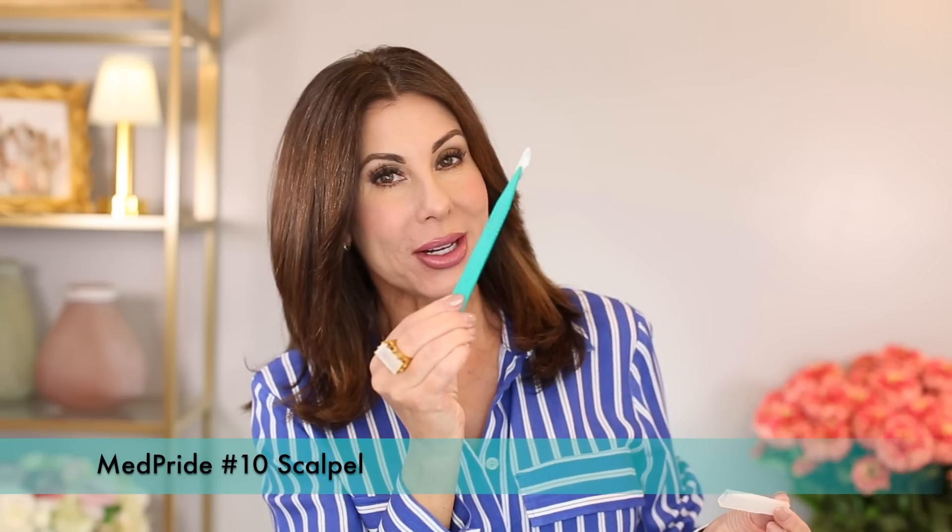Here we have my trusty number 10 scalpel for dermaplaning my face, and here we have my retinoid — whichever pronunciation is prescription strength; I always get the two mixed up. Tazarotene 0.1% — been using this forever. It's the highest strength.